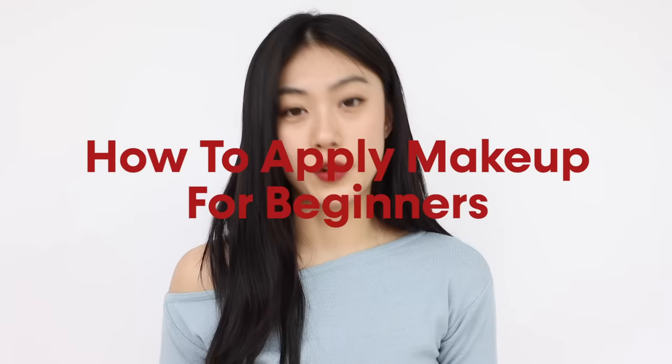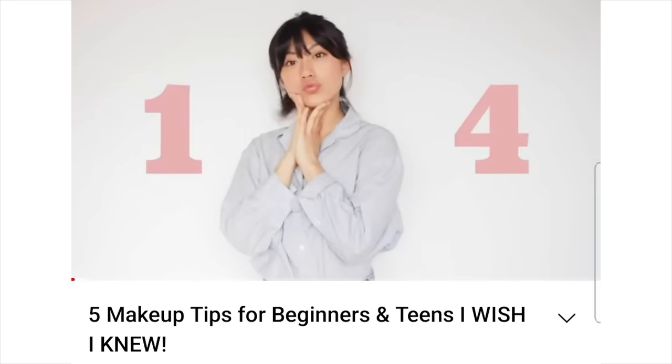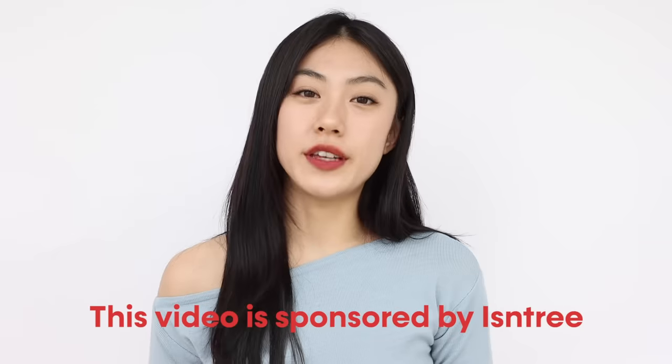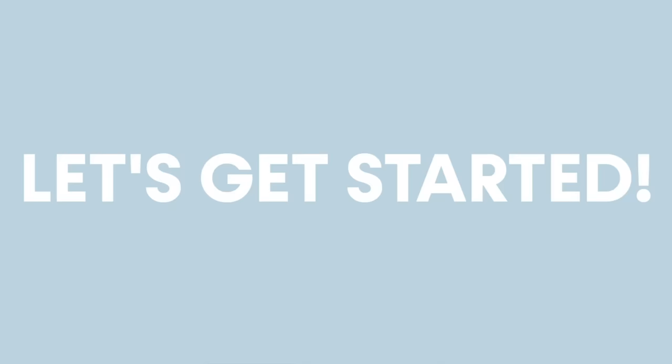So today I'm going to walk you through the most basic makeup routine for beginners, from skincare to makeup and how to apply it properly. If you are totally new to makeup, I'd recommend first watching my video about tips for beginners and having a healthy mindset. This video is kindly sponsored by Isntree. Without further ado, let's get started.